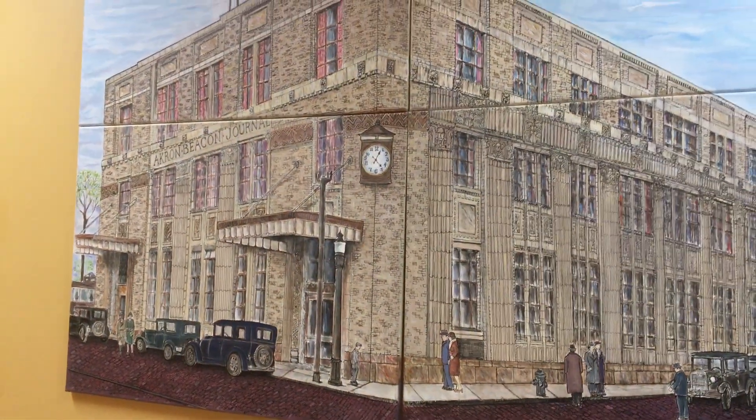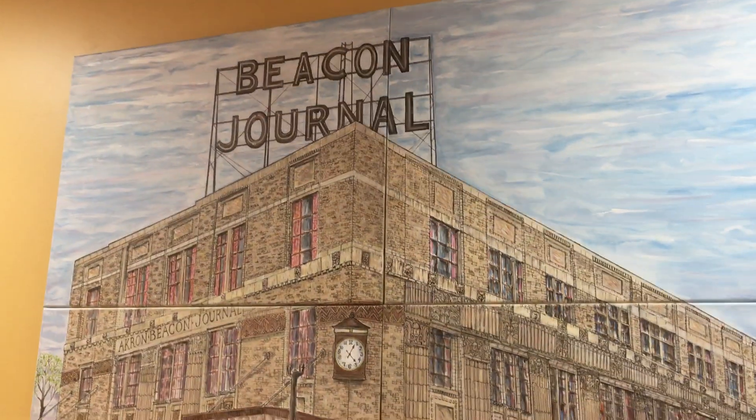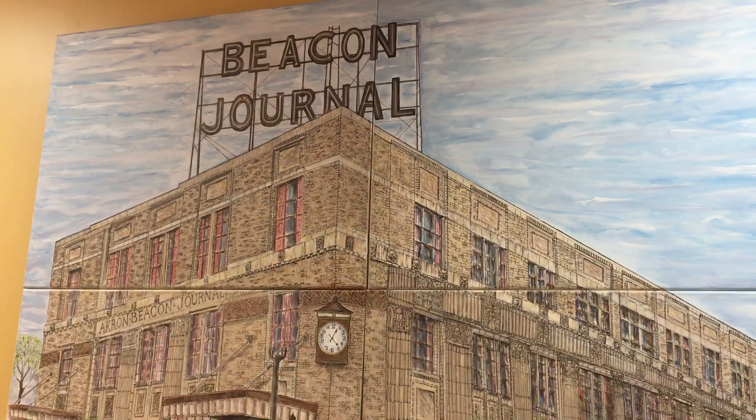The mural hangs in the corridor at Summit Art Space. I'm going to let you see it as my viewers, and Don will talk a little bit about it. And as you can see at the top, this is the Beacon Journal. Tell us a little bit about the building.